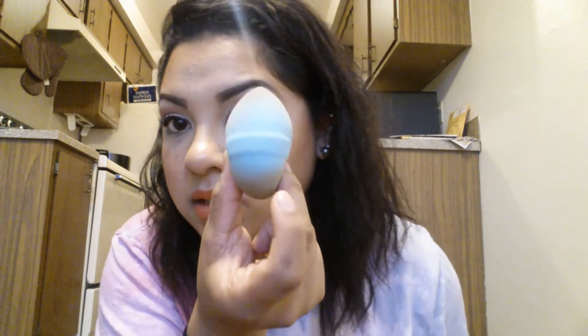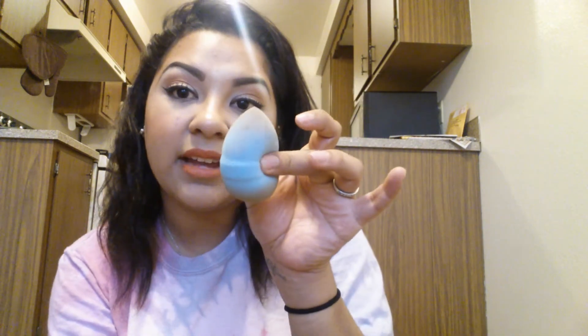I also got this at Marshall's — it looks like a beauty blender but it's not. It's a sponge that works the same way, and it's less than half the price of a real beauty blender — only $4.99. It works great, same consistency. Go check Marshall's because I only saw one left; I would have gotten a pink one if there had been more.